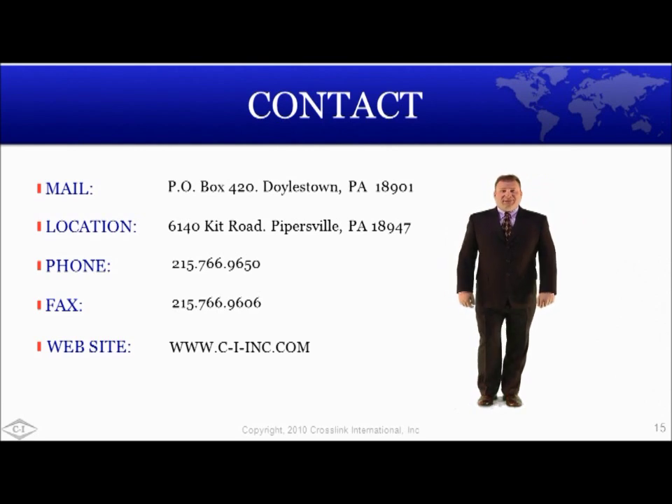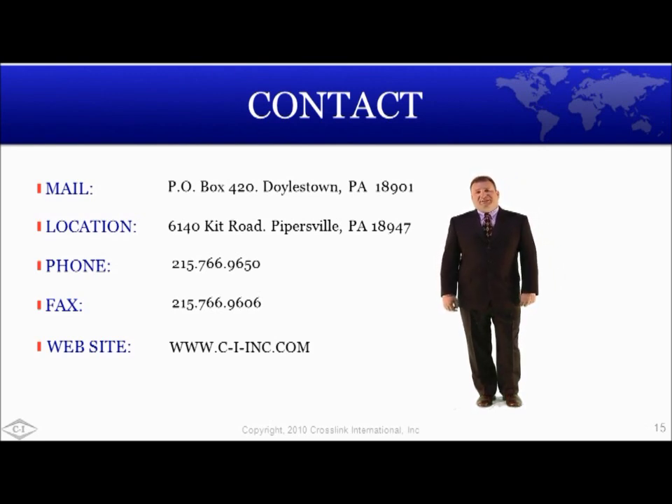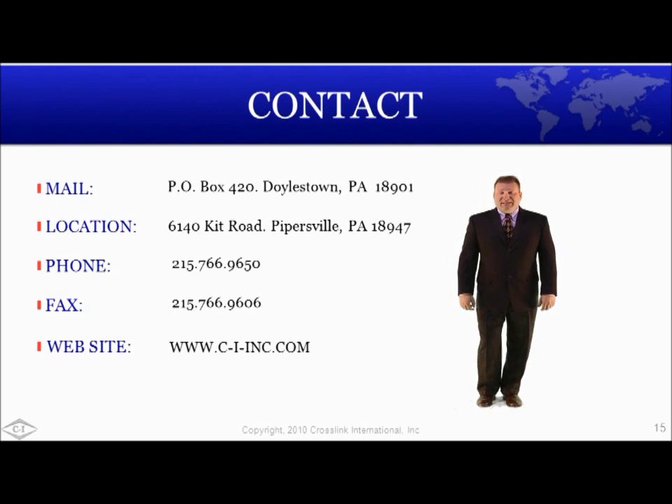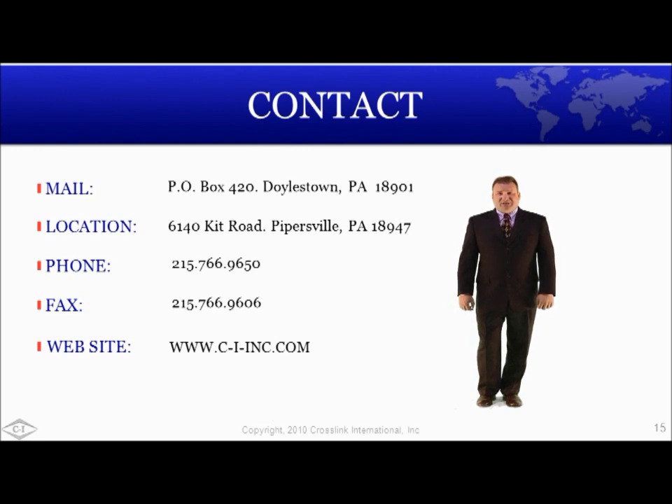Thank you for taking the time to watch this video. I look forward to making a personal visit to your office soon. My goal here was to give you a general overview of Crosslink International and our capabilities. I hope you know a little more about us now than you did a moment ago. Please feel free to contact me with your questions, ideas, or comments. Again, my name's Steve Palazzi. If you would like a hard copy of this presentation, you can find it on the web at www.ci-inc.com or by searching Crosslink Elastomers. Thanks again for your time.